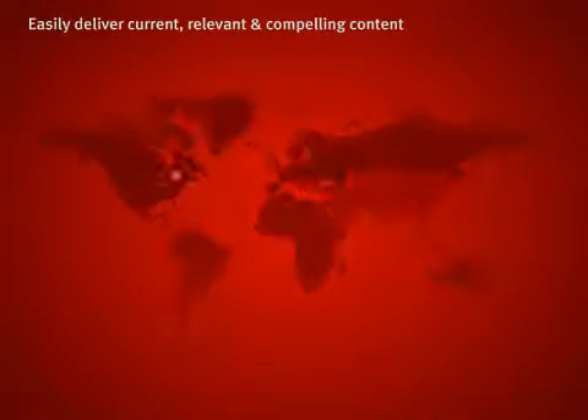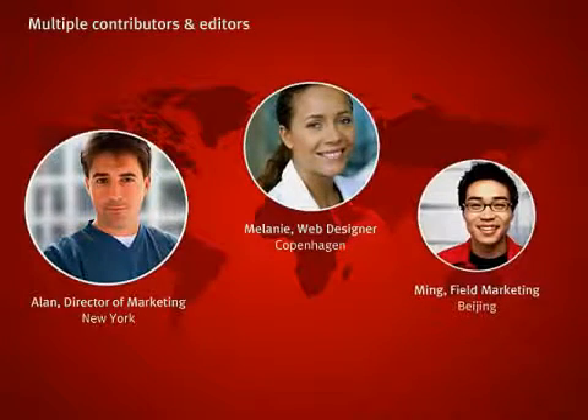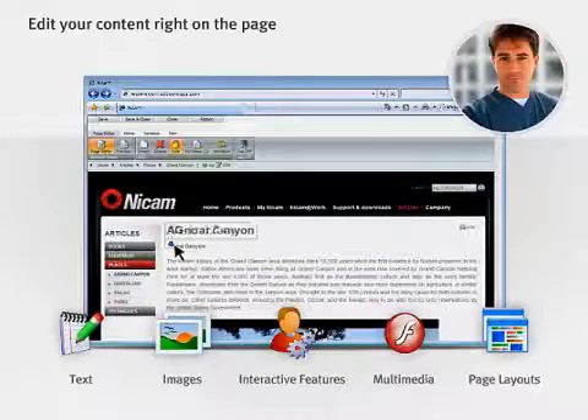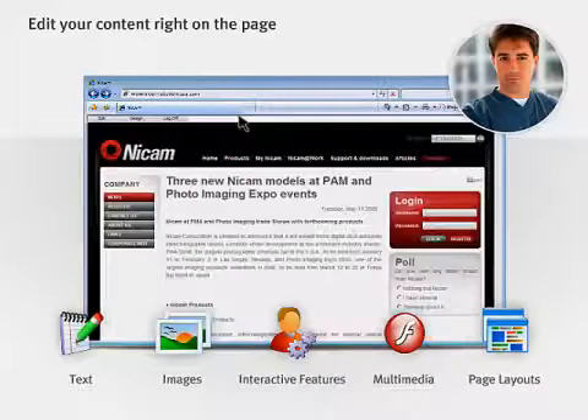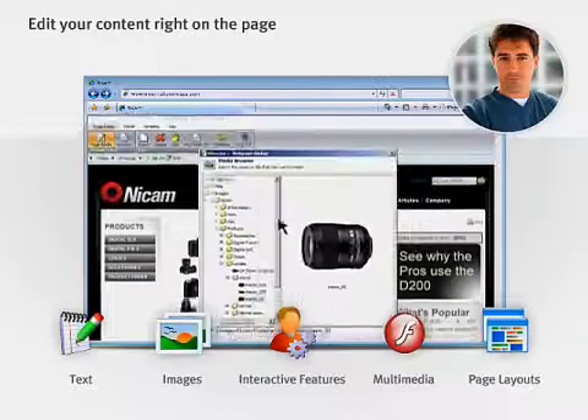Marketers want current, relevant and compelling content. With Sitecore, you can adjust your online content quickly, even across a broad range of contributors and editors, while maintaining complete control of your online brand. Sitecore lets you edit your content right on the page, and you don't have to know HTML or even be technically savvy. The browser-based interface is so intuitive, it's been heralded as the next generation in usability.